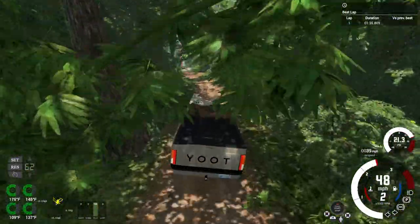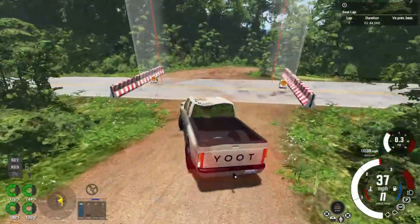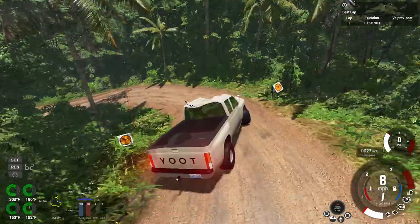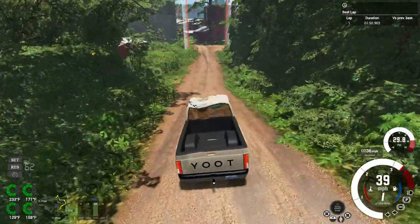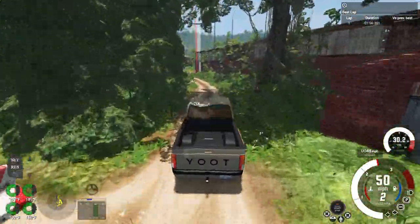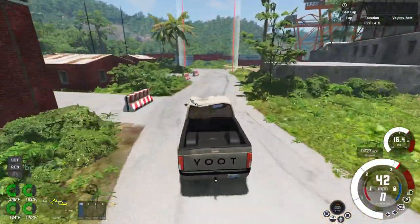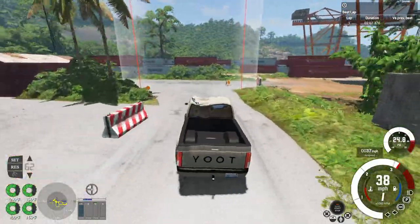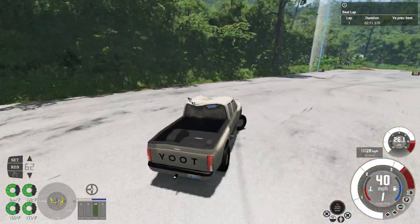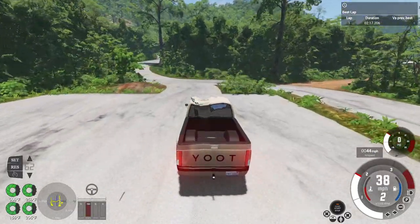These trails are hella narrow for this type of vehicle — I'm treating this like it's a Group B rally or something, taking it way too fast. Now we're widening out a bit. I think we're pretty much at the end because it ends at the port section of the map. We get a total lap time of two minutes, 17 seconds, 206 milliseconds.